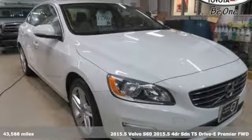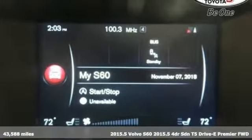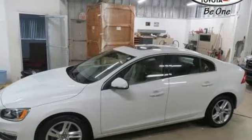It's a 2015 Volvo S60, built to make your life easier, safer, and better. It's the Volvo way. It boasts an impressive list of features, like these.